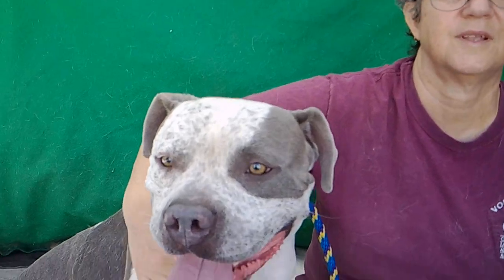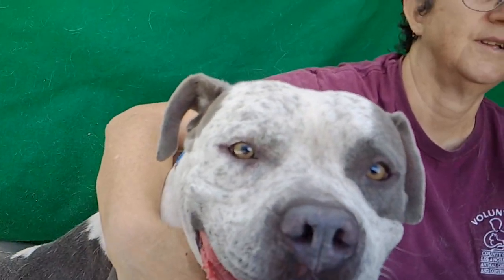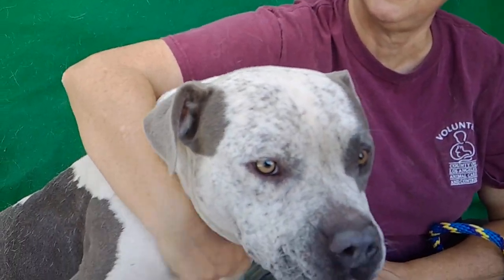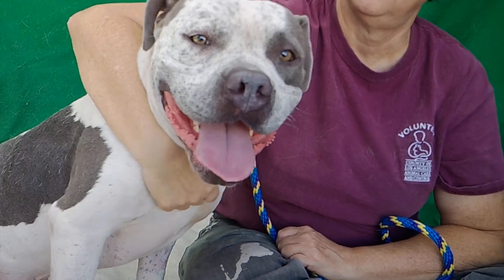I want to get a little close up here of his face. He's just got the funnest speckles — like freckles on his face, just gray spots. He's just so unique looking. He's a chocolate chip cookie dough face. Just super handsome and unique. Great dog.